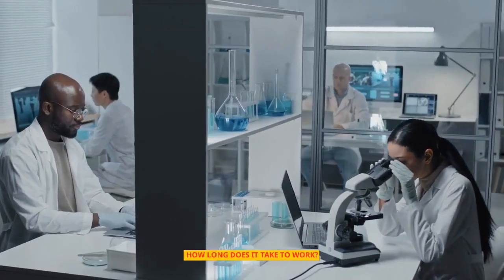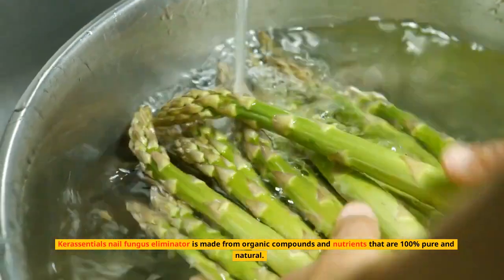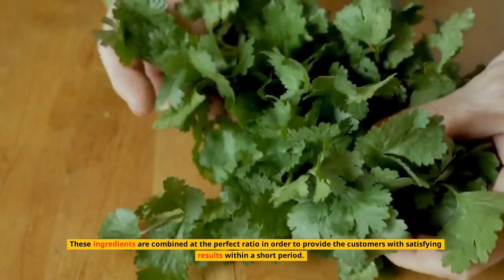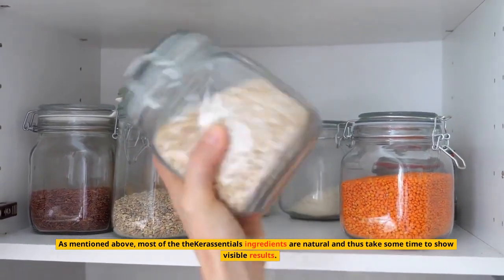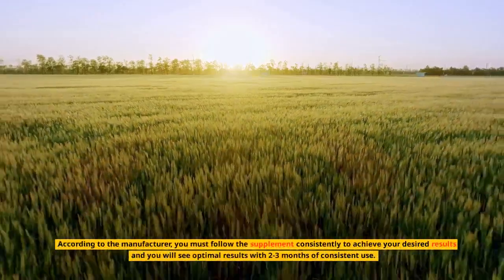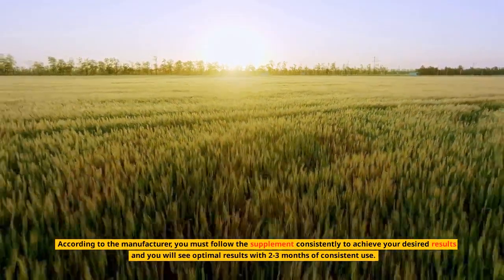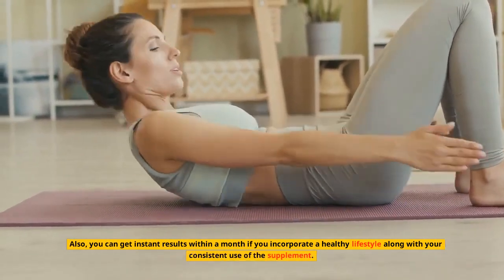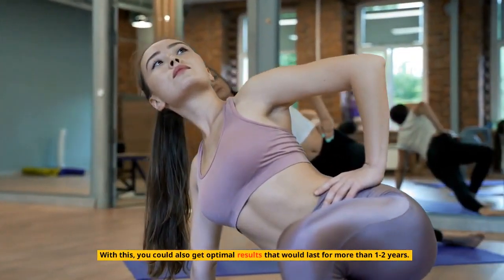How long does it take to work? Keresentials nail fungus eliminator is made from 100% pure and natural organic compounds combined at the perfect ratio to provide satisfying results within a short period. According to the manufacturer, you must use the supplement consistently, and you will see optimal results with 2-3 months of consistent use. You can also get faster results within a month if you incorporate a healthy lifestyle, and optimal results can last for more than 1-2 years.